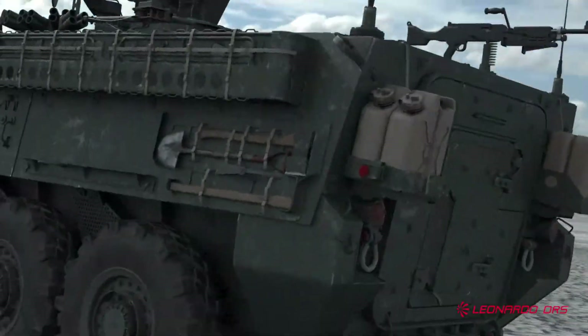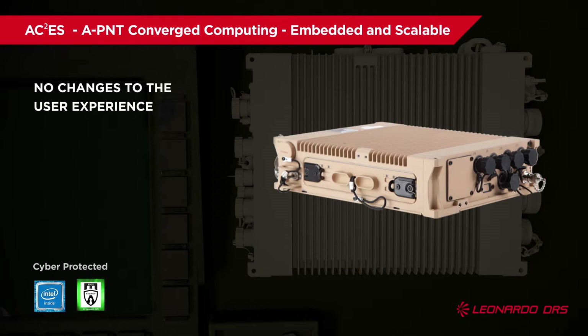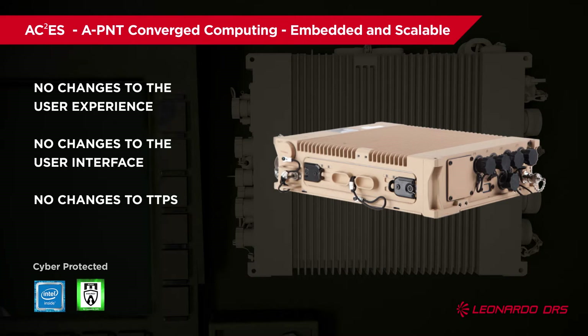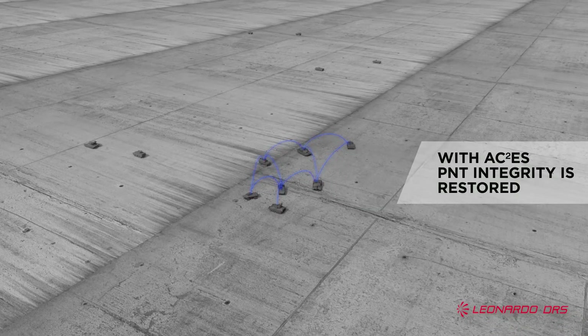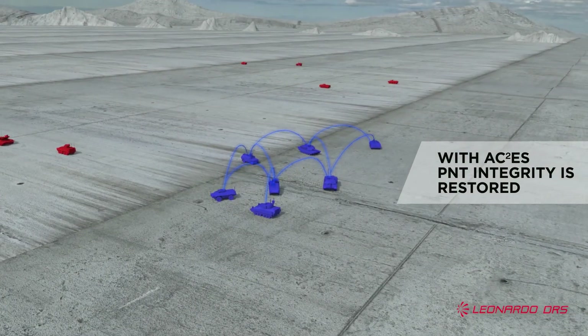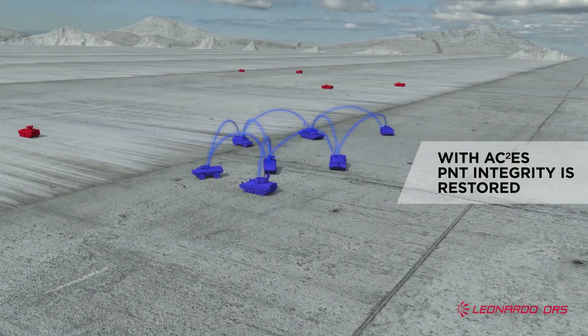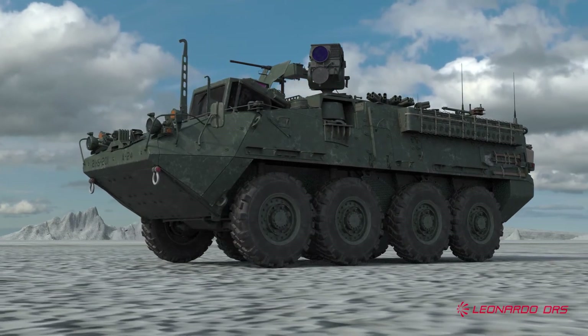With a simple swap, ASIS fits seamlessly into existing architecture. No changes to the user experience, no changes to the interface, no changes to TTPs. Once installed, the vehicle and attached devices will have APNT capabilities, effectively neutralizing any attempts at outside disruption. With ASIS, you can be certain that you'll have critical PNT information when you need it most.